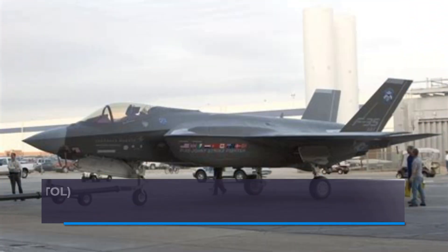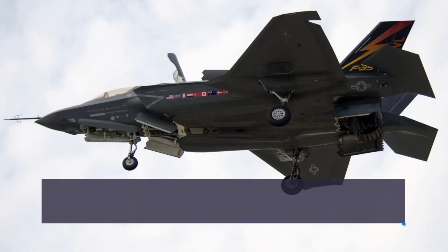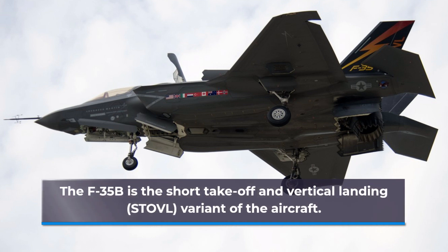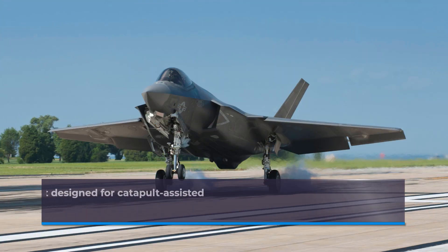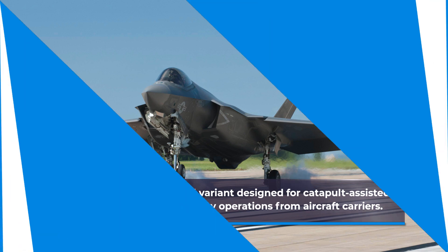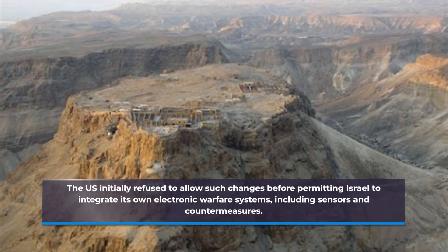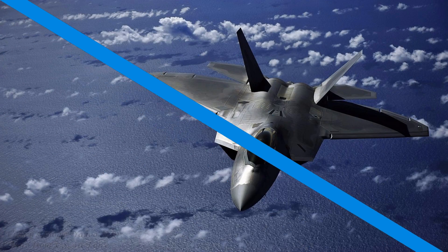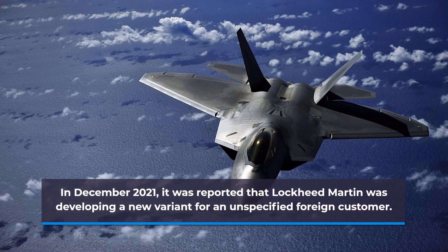The F-35A is the conventional takeoff and landing (CTOL) variant intended for the USAF and other air forces. The F-35B is the short takeoff and vertical landing variant. The F-35C is a carrier-based variant designed for catapult-assisted takeoff but arrested recovery operations from aircraft carriers. The US initially refused to allow changes before permitting Israel to integrate its own electronic warfare systems, including sensors and countermeasures. In December 2021, it was reported that Lockheed Martin was developing a new variant for an unspecified foreign customer.